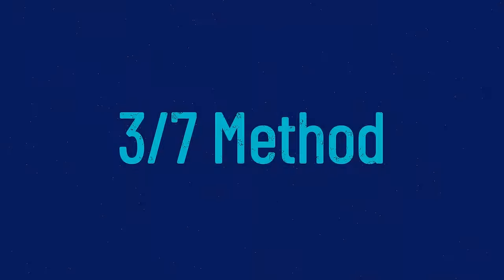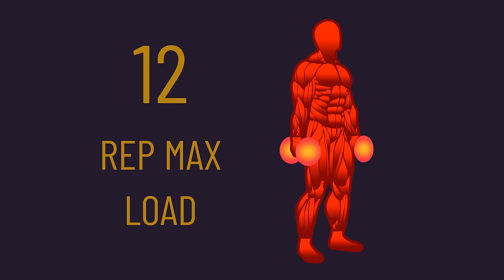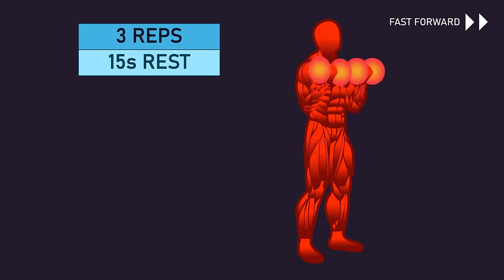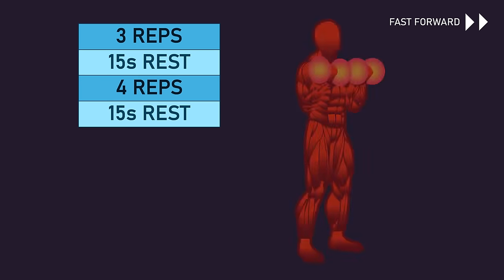The 3-7 method seems to originate from a 2005 French fitness book. Once you select a load you can perform around 12 maximum reps with, you perform 3 reps, rest for 15 seconds, perform 4 reps, rest, perform 5 reps, rest, perform 6 reps, rest, and then perform a final 7 reps — the final reps are where things get tough. The only published paper on this method found that with a machine biceps exercise, 2 bouts of the 3-7 method produced superior bicep gains to 8 sets of 6 reps with the same load. However, this is an odd comparison as the normal group would have been far from failure on many sets, so this paper is not proof the 3-7 method is superior. Even so, some may enjoy this novel form of training, and if it appeals to you, you may explore it with any exercises you think it could work well with.